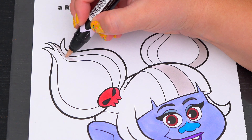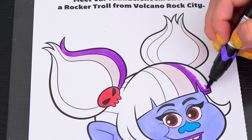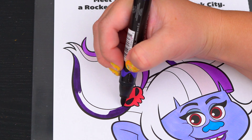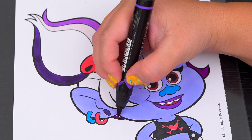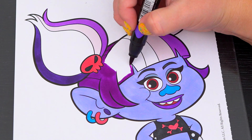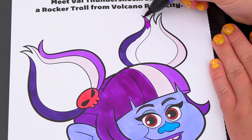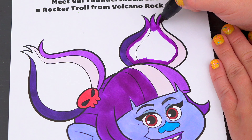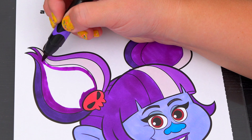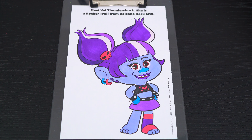Let's color in her hair. Okay, now I'm all finished coloring in Val.